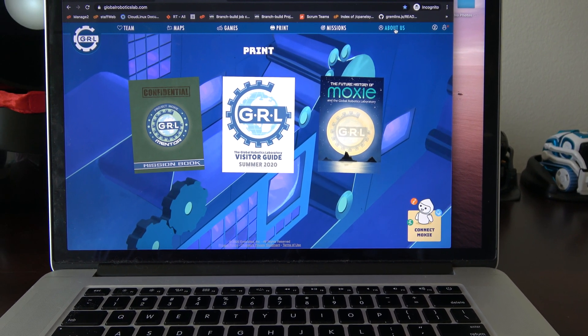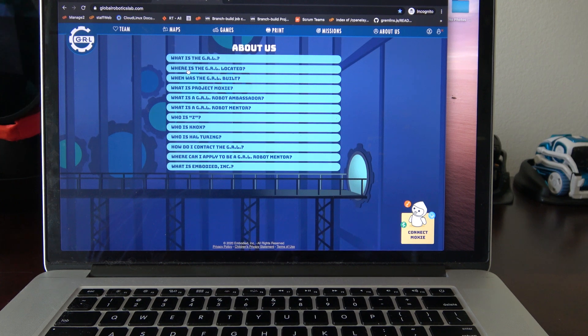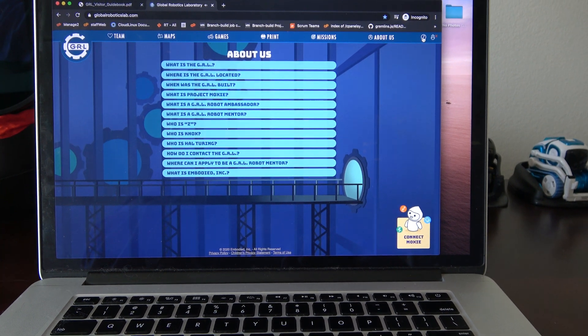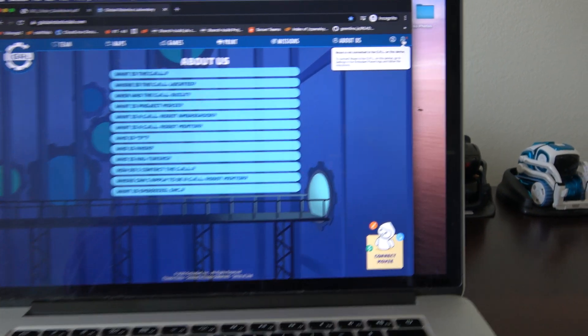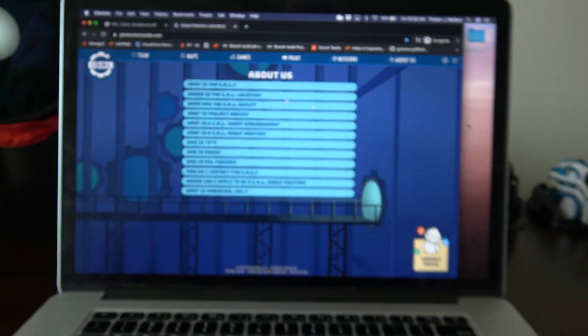Depending on how much longer it takes before Moxie's out. And then About Us — they've got some answers to questions: what is the GRL, where is it located, stuff like that. You can turn the sound off and on — I had it off. And it tells you that Moxie is not connected.